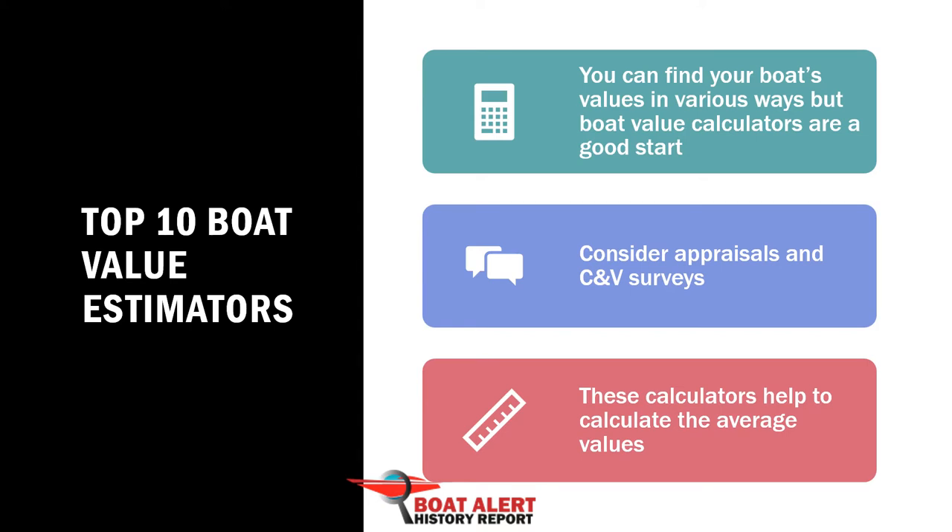If you are researching a used boat and don't know about any of these valuators and pricing guides, then you have come to the right place. The full article is linked below in case you prefer to read the blog. We discussed other methods like boat appraisals and value surveys in another article. Now let's look at the online calculators.